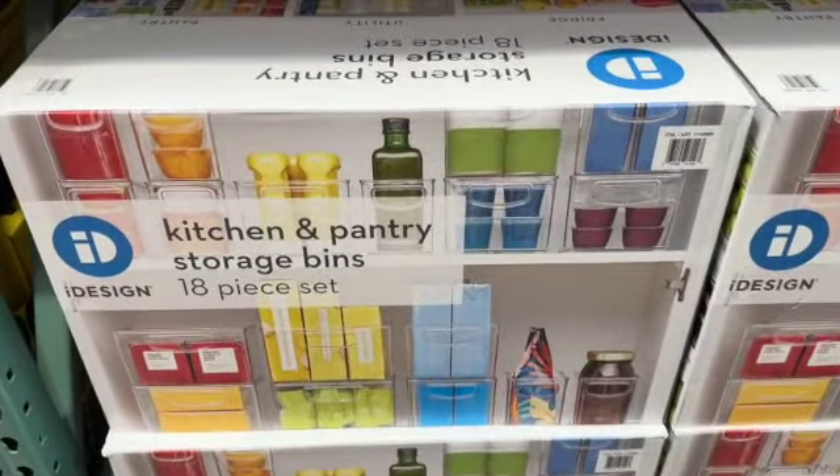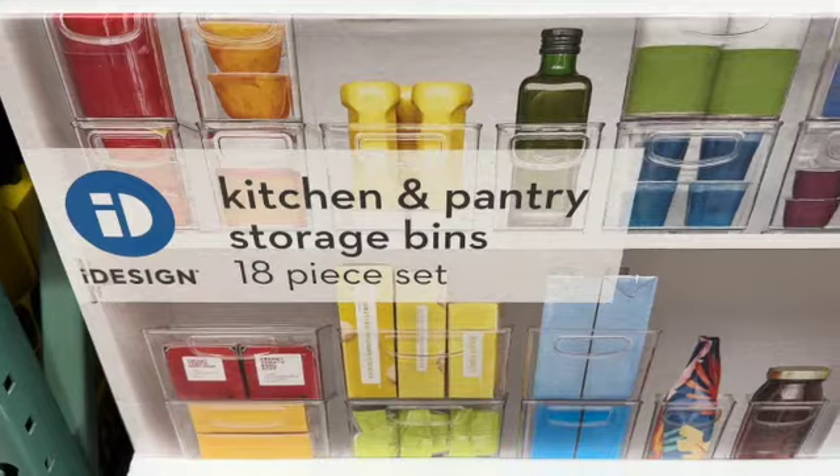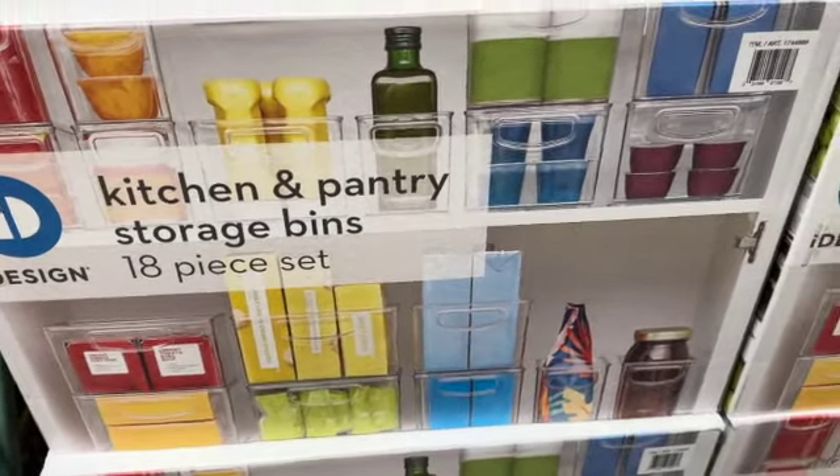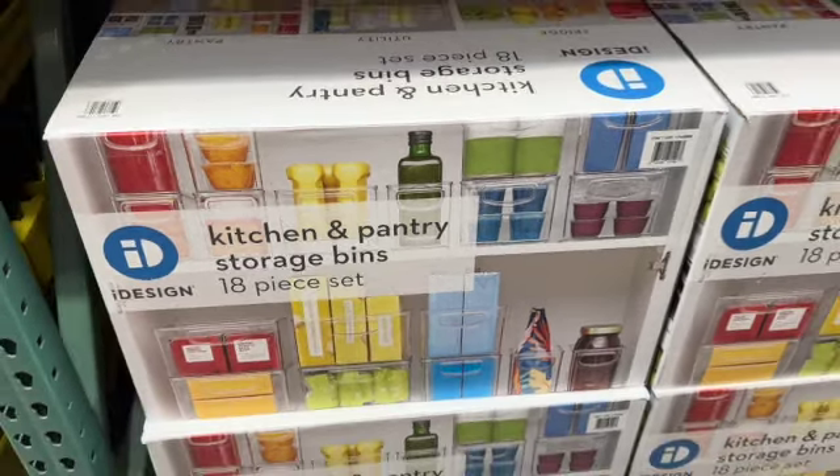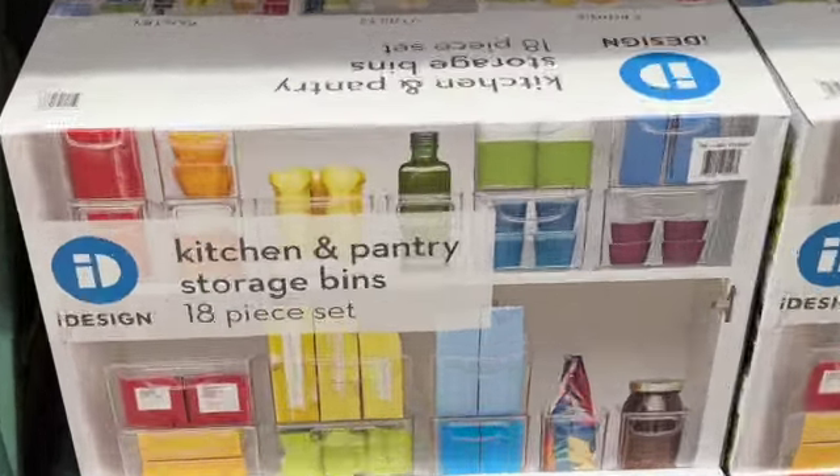18-piece iDesign Kitchen and Pantry Storage Bins. These are modular, stackable, and freezer safe. $99.99.